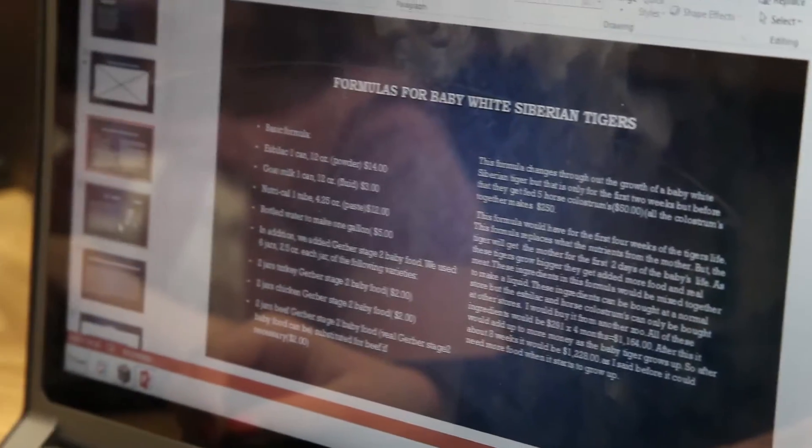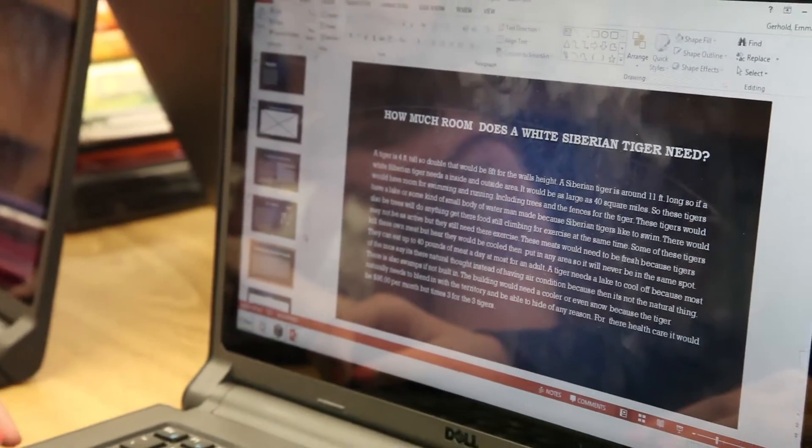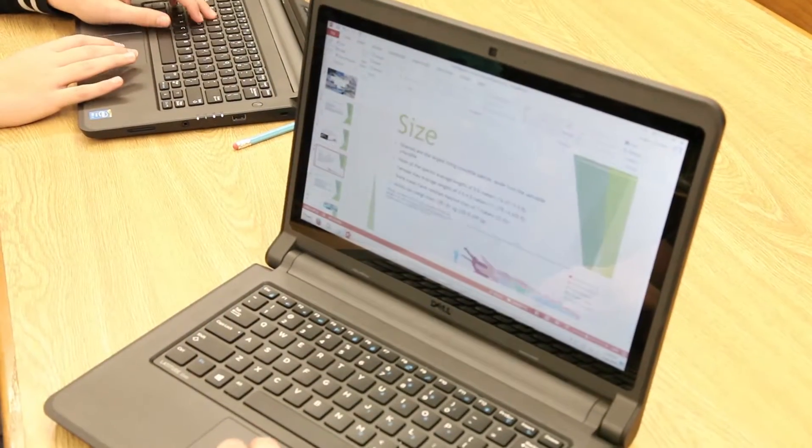The students choose an animal that they're really interested in, and they research that animal to the point where they know where they can acquire the animal, how they would transport the animal to a zoo, what kinds of food and care, veterinary care, and what kinds of housing the animal needs. They created PowerPoints about that.